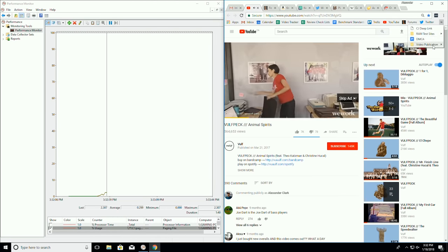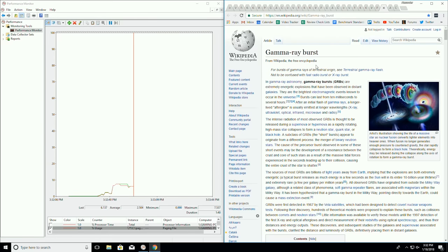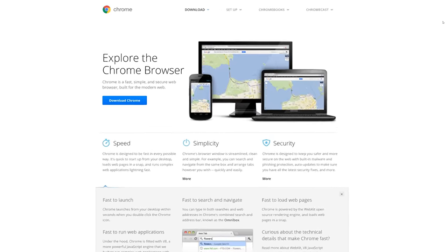Once you reach the threshold where the system starts to swap data out of RAM and onto the boot drive, you might not necessarily see the system slow to a crawl, but you could see a dip in performance or responsiveness if a tab or application you go to access has already been paged to your SSD or hard drive.